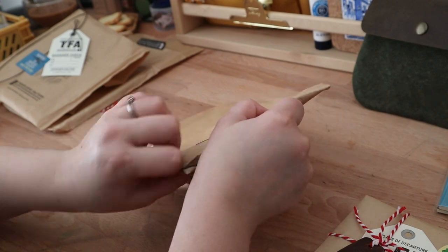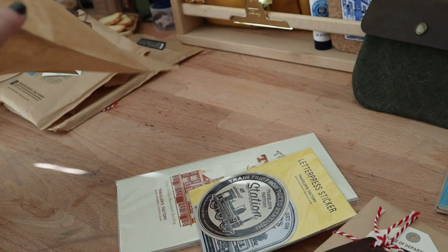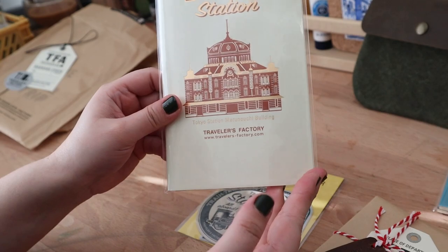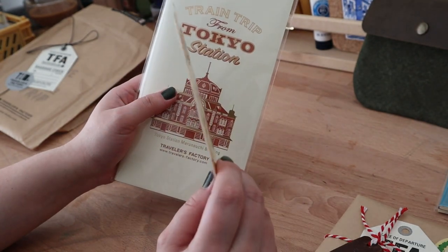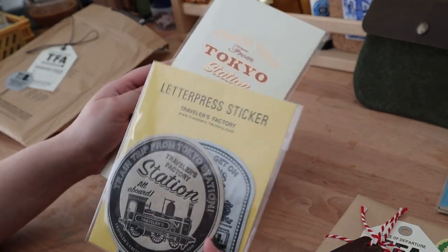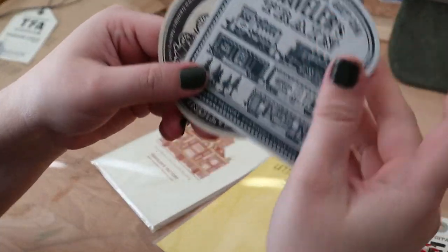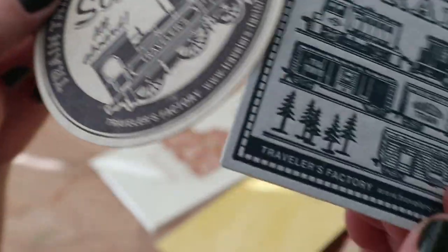This one here is an insert — and some stickers — and the Tokyo Station insert. These are just blank pages, and you can only get this from the Tokyo Station location. We were able to go to two locations in Tokyo — Tokyo Station and Nakameguro — and also the one in Kyoto. The Narita one was still closed, so that's the only one we missed. We also got some letterpress stickers. I have a problem with stickers from Travelers Factory because I never want to use them — these ones especially, they're so pretty.